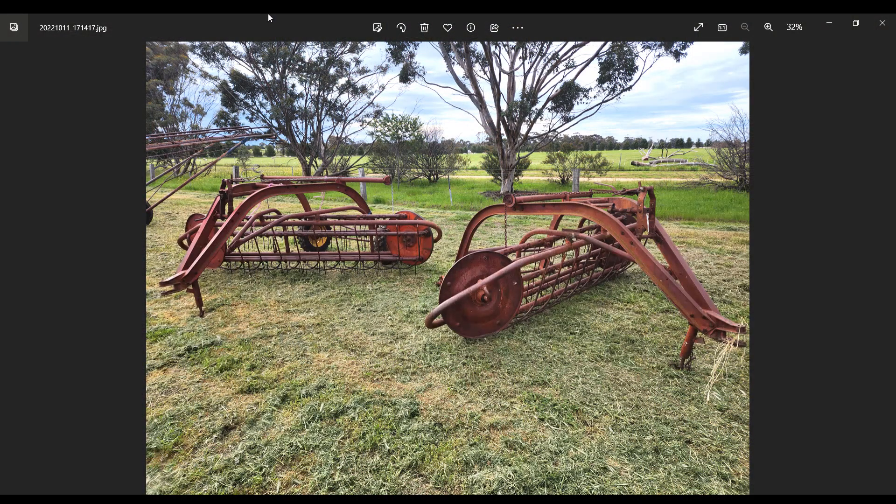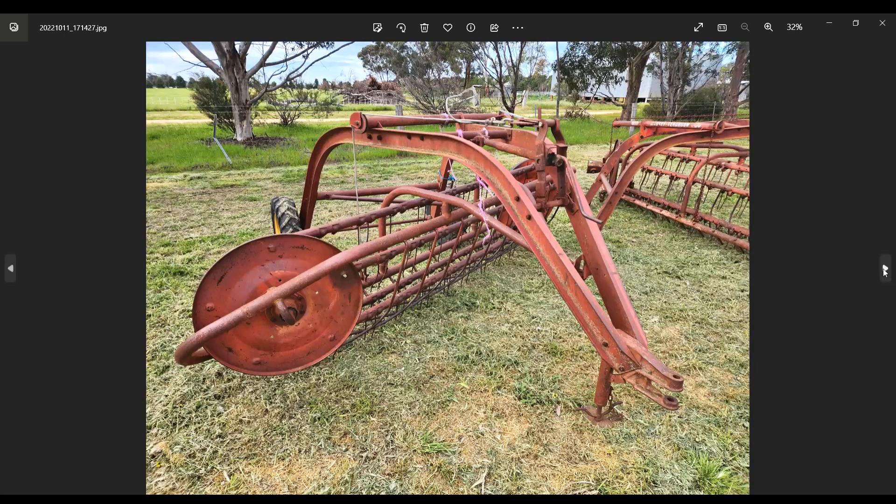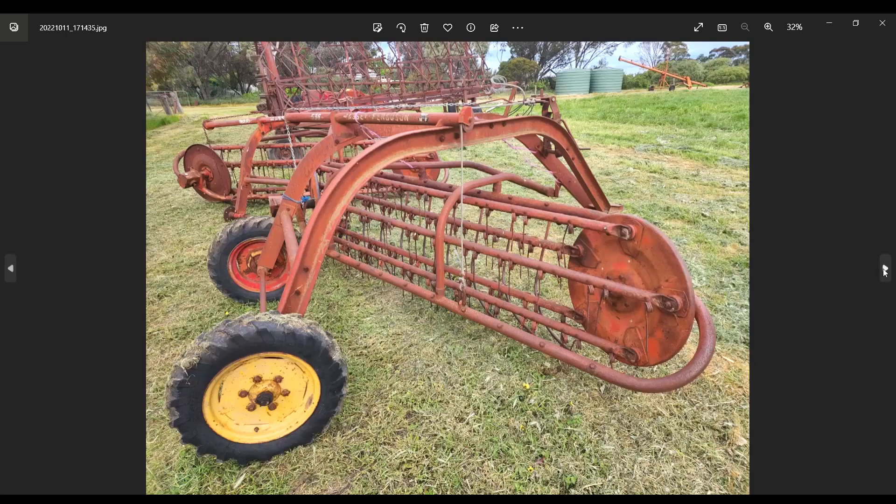Let's run through these photos on the computer. A few of these, like the hay rakes here, I ran through the first time and these photos are from a while back - obviously because I've run them through eBay once and they didn't sell. It's nowhere near that green on the farm anymore; we're right in the middle of summer and it's dried off fairly well. We'll just flick through these photos.